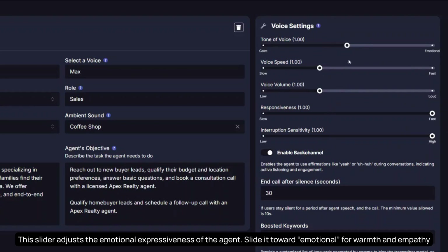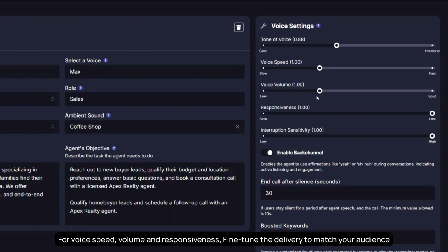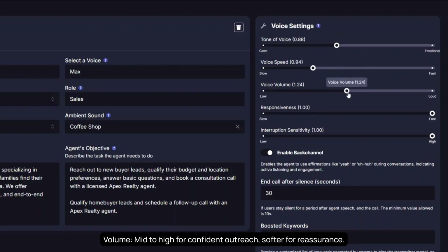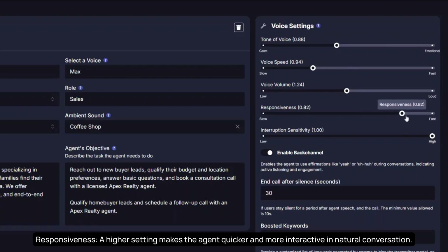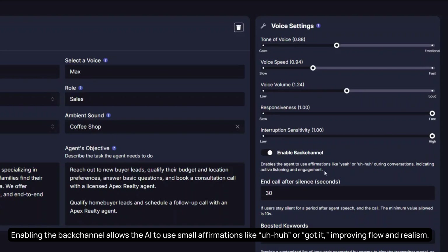This slider adjusts the emotional expressiveness of the agent. Slide it toward emotional for warmth and empathy — great for real estate or healthcare — or keep it calm for more transactional roles. For voice speed, volume, and responsiveness, fine-tune the delivery to match your audience. Use slower speech for complex or emotional topics; mid-to-high volume for confident outreach, softer for reassurance. A higher responsiveness setting makes the agent quicker and more interactive. Use interruption sensitivity to control how easily the AI yields to the user mid-sentence. Enabling the back channel allows the AI to use small affirmations like 'uh-huh' or 'got it,' improving flow and realism.